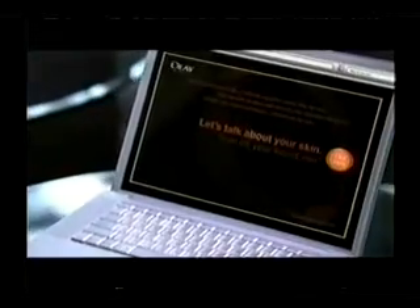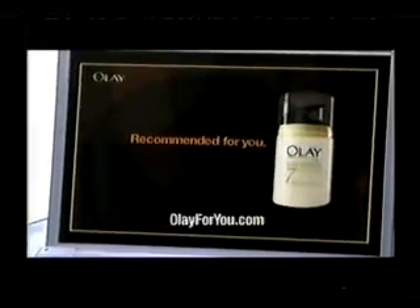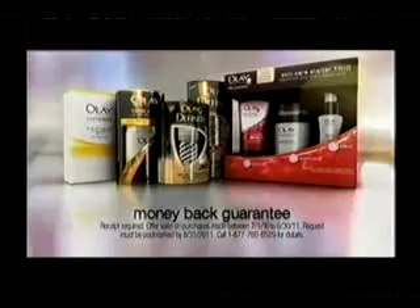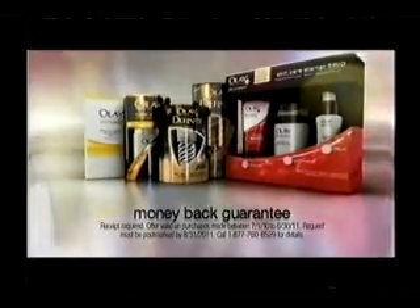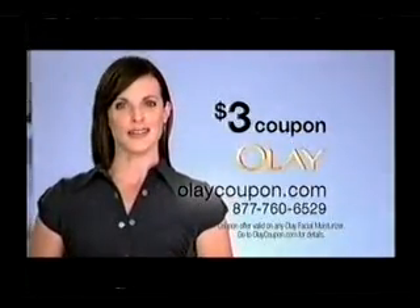No wonder 80% of women said Olay provided a luxurious experience. And for one-on-one advice, Olay4U.com gives you personal recommendations with no pressure to buy. You've seen the proof. Now join the millions of women who have made the switch to Olay completely risk-free. If you don't love the results, you'll get your money back. Guaranteed. Go online now for a $3 coupon and love the skin you're in.